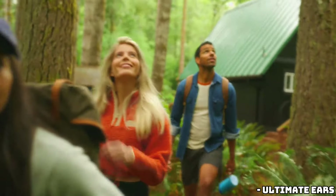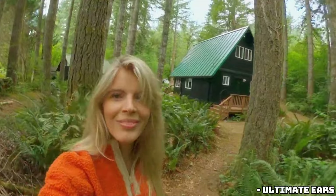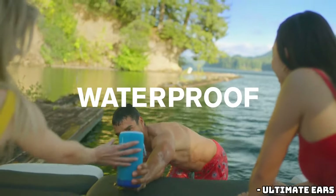The new Everboom speaker is priced at $250, fitting perfectly between the Mega Boom and the Epic Boom. It's got all the rugged features we've come to love from UE — IP67 rating, which means it's both dustproof and waterproof, and yes, it floats.